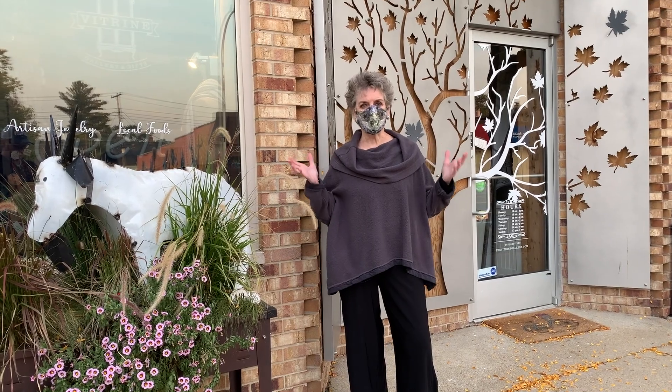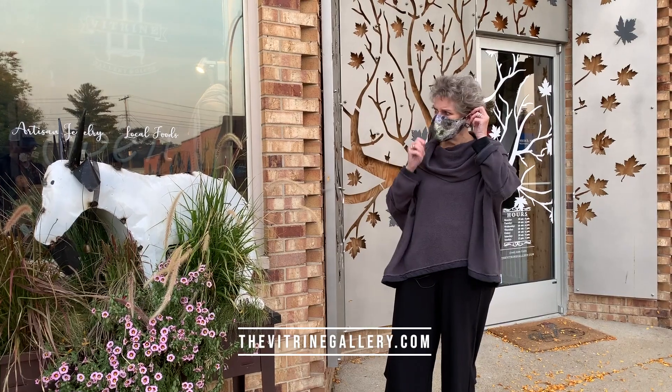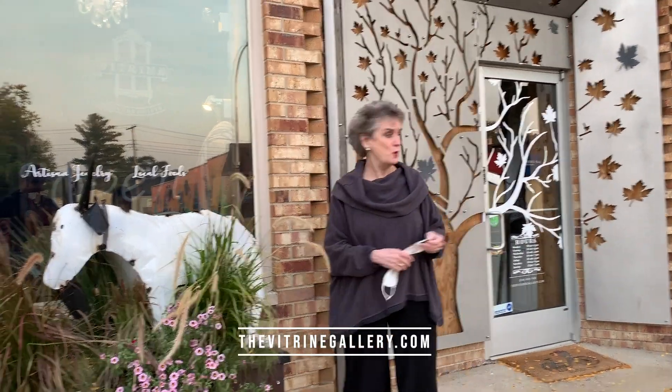We are at Vitrine, right here on Coolidge Highway. Look at this storefront — it is stunning. Look at the fabulous cows and the metal work around the door. Totally knockout. Inside you'll find fair trade products from responsible, reliable, sustainable merchants around the world, as well as a lot of Michigan products and many local artists. A visit to Vitrine will be time well spent.